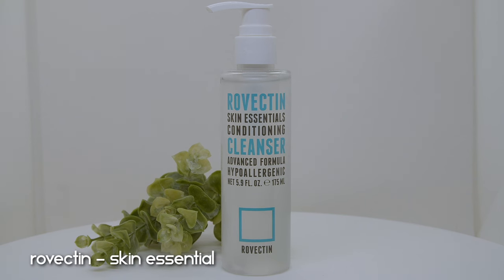For the second step of my double cleansing routine, I finally emptied the Rovecton Skin Essentials Conditioning Cleanser. This took bloody ages because you only need the smallest amount to effectively cleanse. It's a very potent cleanser — I wouldn't necessarily recommend it for very dry skin as it leaves your skin squeaky clean. However, it's fragrance-free and very efficient, foaming up with very little product. I might repurchase it one day but I'm in no hurry.